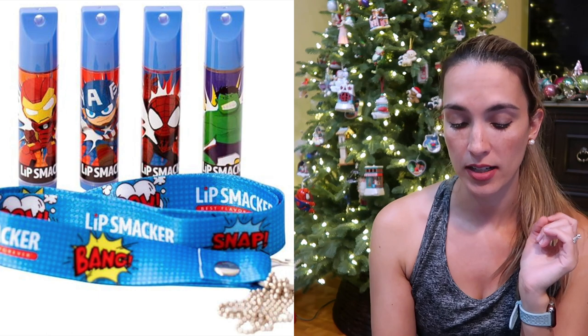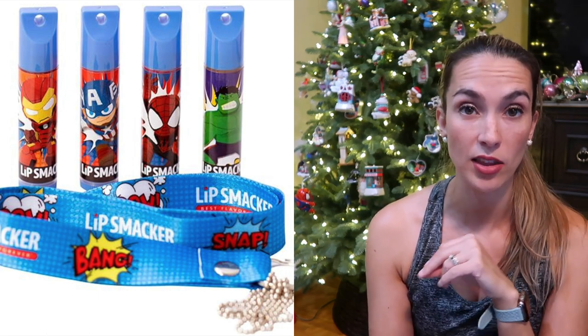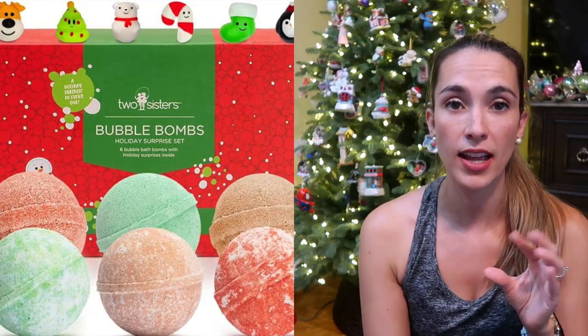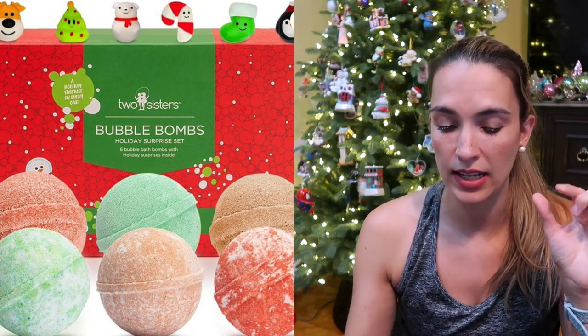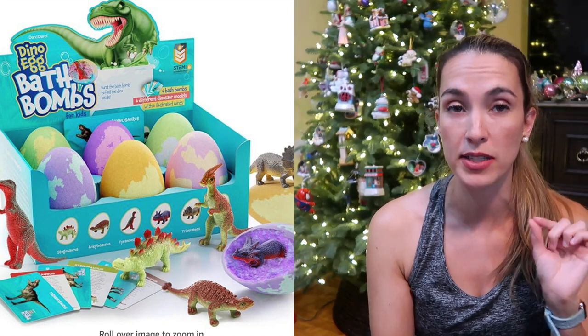Our Spider-Man winter hat set — he was obsessed with this and wore it all the time. I also gave him lip smackers as a stocking stuffer — the Marvel flavored one with Marvel characters on it. For Christmas I also really like giving bath bombs. There's a Christmas set with little jelly characters as a surprise inside, and we've also had dino egg bath bombs with little dinos inside.